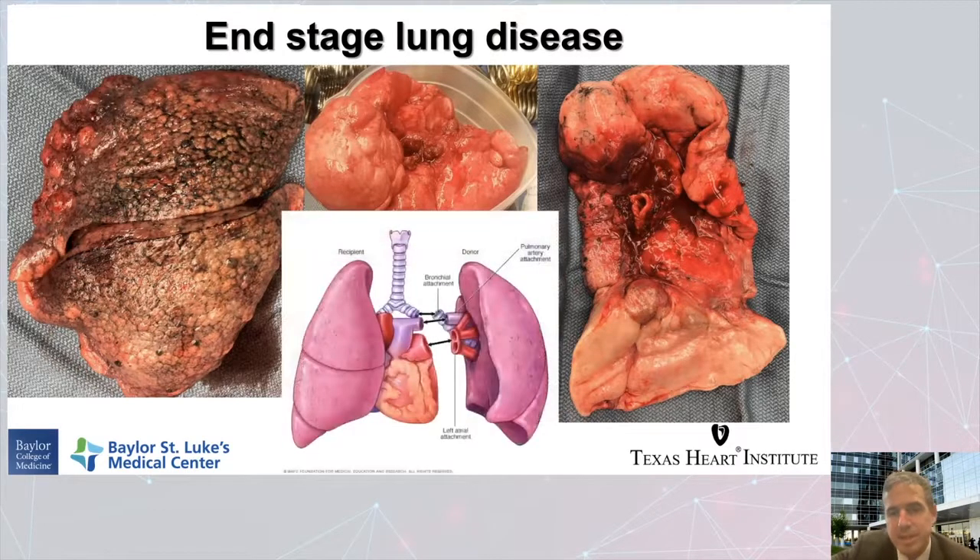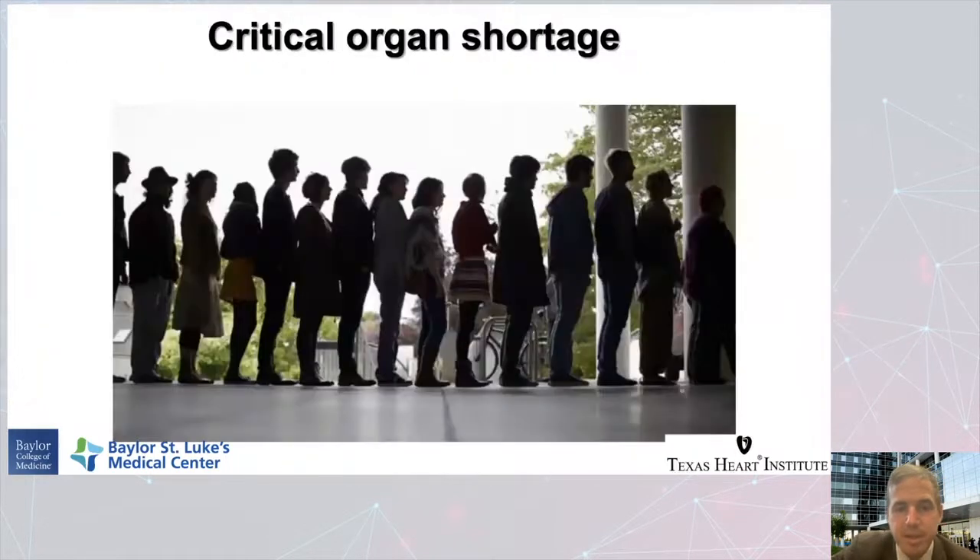Thankfully, lung transplantation is an excellent option. We're doing lung transplants here day in and day out. It essentially involves removing a donor lung from the donor, removing the damaged lung from the recipient, and putting in a brand new healthy lung. We divide the airway, divide the pulmonary artery, and divide the veins in direct contact with the heart. So we have to be able to support the patient's oxygenation, ventilation, and perfusion throughout this operation.